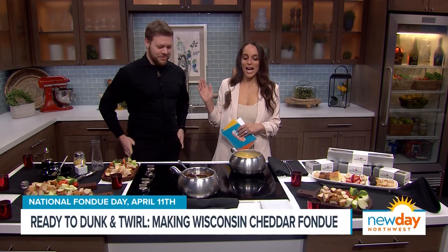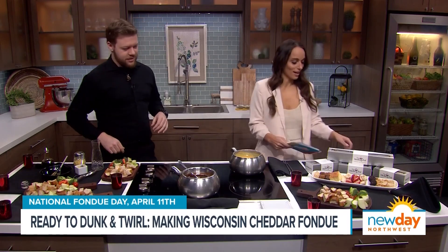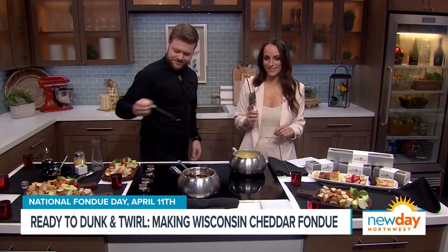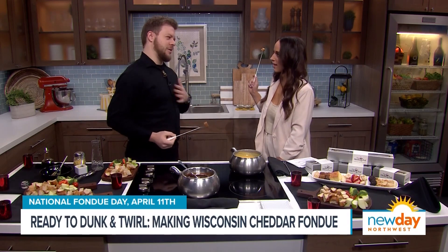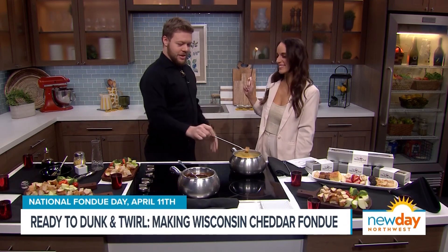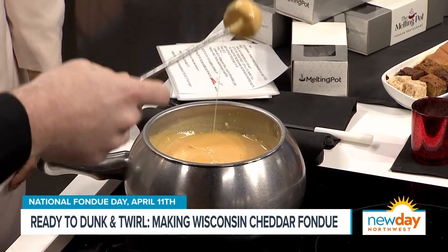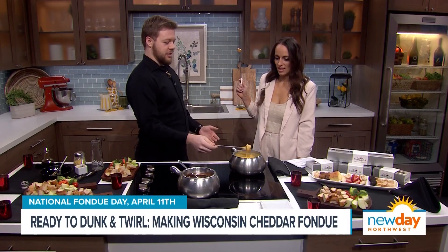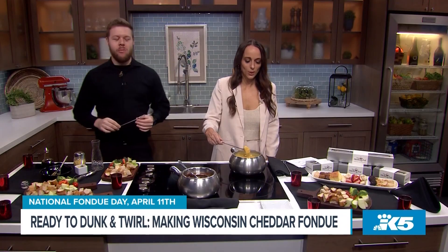My mouth is watering — we have to taste test. Is it time? Oh yeah, it's time. I already have my bread. What is the technique? I'm going to watch the master. Normally, you go into the cheese and then twist clockwise, counterclockwise, so you don't get much drip. Because if you leave it, it's going to drip and you'll make a mess. Here we go — twirl, twirl, twirl, twirl. This looks so good and creamy. Absolutely delicious!